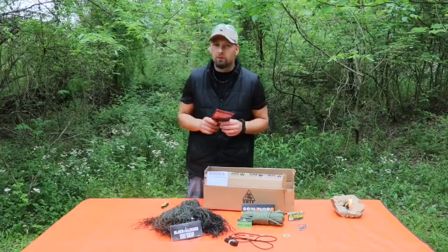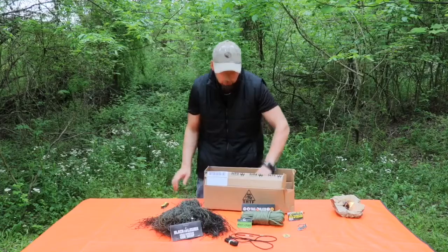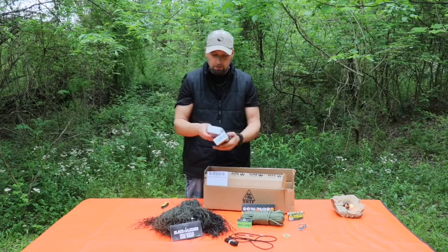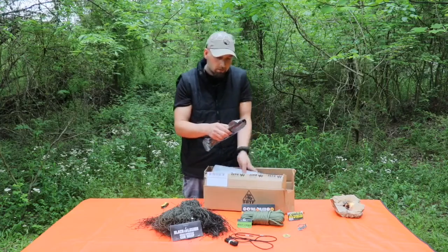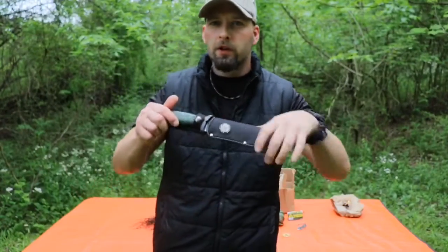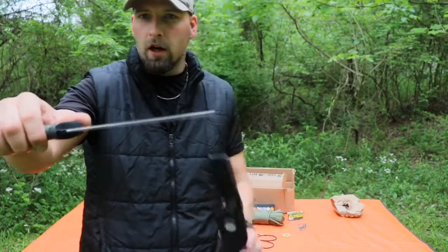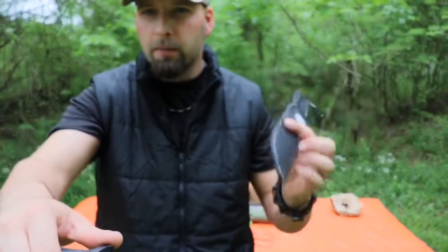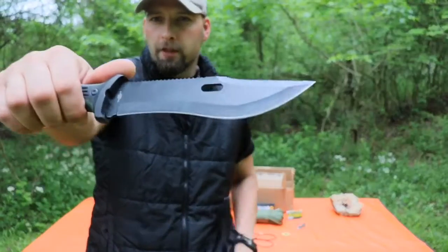I've saved the best for last: coming in at $16.99, we have the Bogata Fixed Blade Survival Knife from Columbia Survival. This is a really neat option. The sheath itself is pretty cool with colorful stitching, but it is a cheapy nylon — we know my opinion on that.